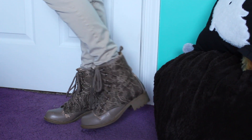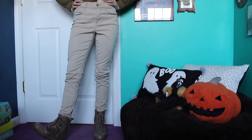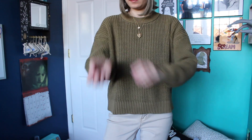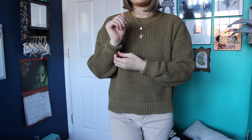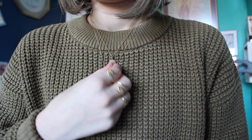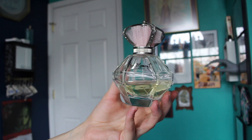I'm wearing these lace combat boots with some plain black socks. For pants I'm wearing these khaki colored skinny jeans and my sweater is an olive khaki color with the sleeve rolled up once. These are the rings that I wore today. These are my two necklaces and I finished off this outfit with a beige beanie. Today I'm wearing the Our Moment perfume by One Direction.